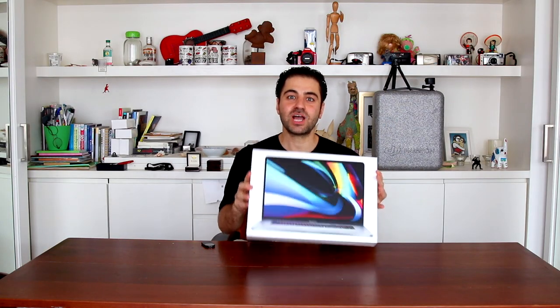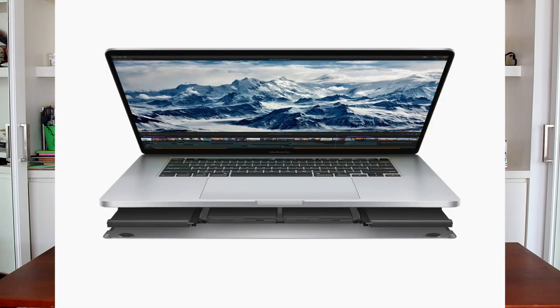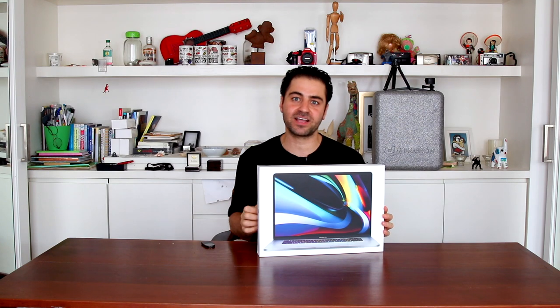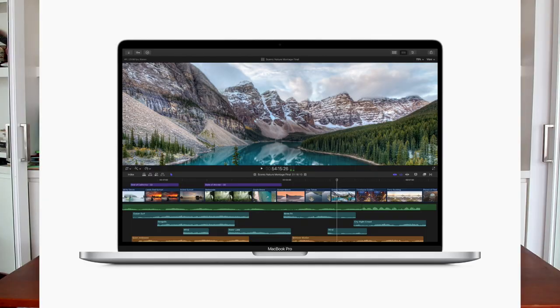Compared to my 2015 MacBook Pro, this machine has a bigger screen of 16-inch, faster performance, better RAM of 64GB, more hard drive space, longer battery life, enhanced graphic card, Touch Bar and Touch ID, a 6-speaker sound system for better music, and built-in studio-quality mics.